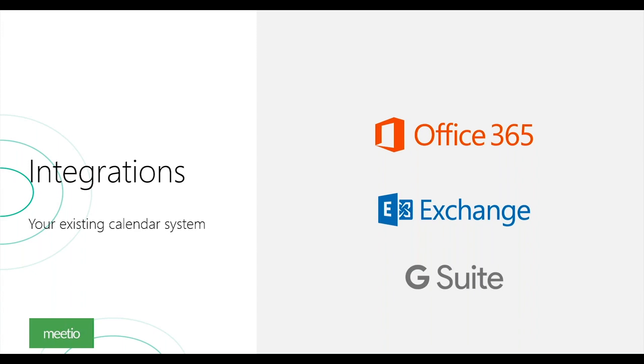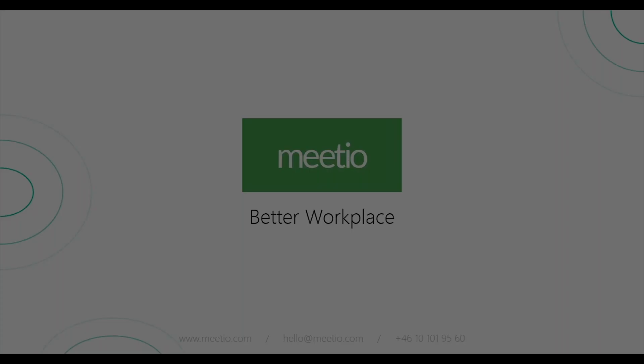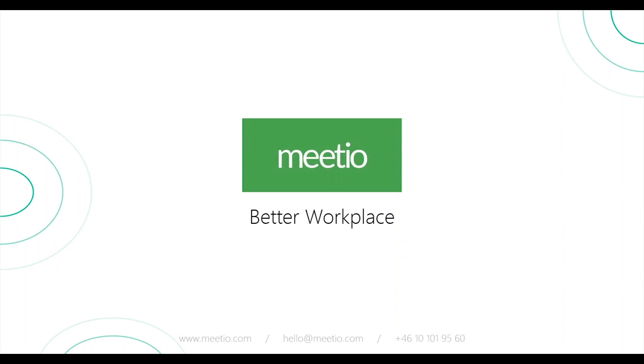Today we support three main calendars: Office 365, Exchange, and G Suite. With the Meetio Suite, we believe we're much more than just amazing software. We want to give you a great way to manage your system — as shown with Meetio Admin — great in-house support with staff in Sweden and our US office, great security, and analytics or statistics on how your meeting rooms are being used, so you can make informed decisions about your environment.